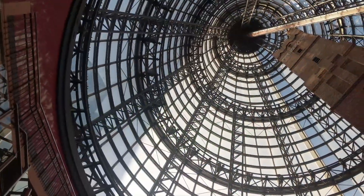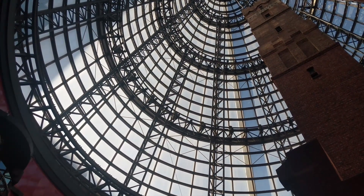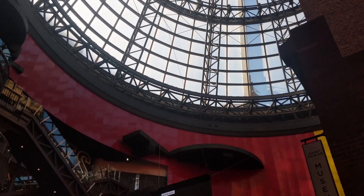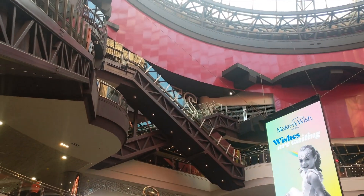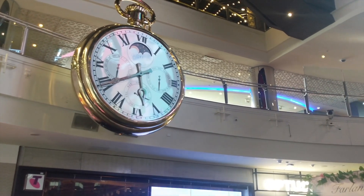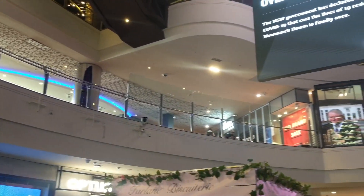Opposite State Library Victoria is Melbourne Central, and I decided to show a small glimpse of it. It's almost 5:40 in the evening, so I decided to capture a beautiful night view of a couple of places.